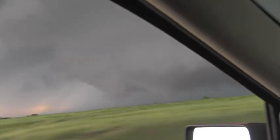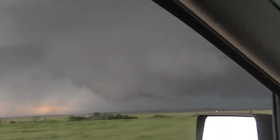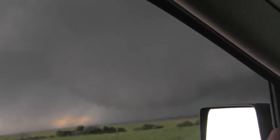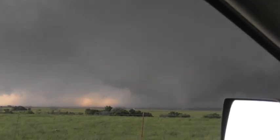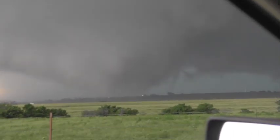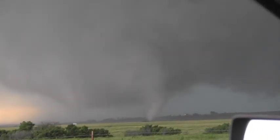Big tornado on the ground. Where's it going? Stop, stop, stop, stop. Dude, are we in the path of this thing? Yep. We have to go one way or another. Look at that, it's unbelievable. Two funnels — multi-vortex.